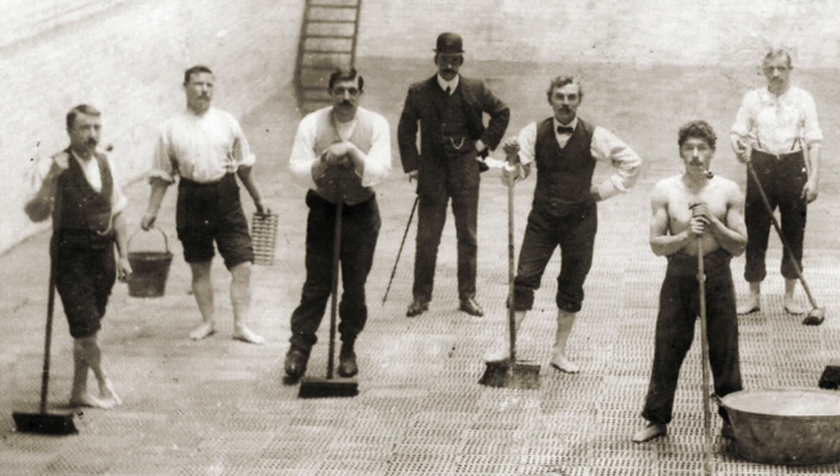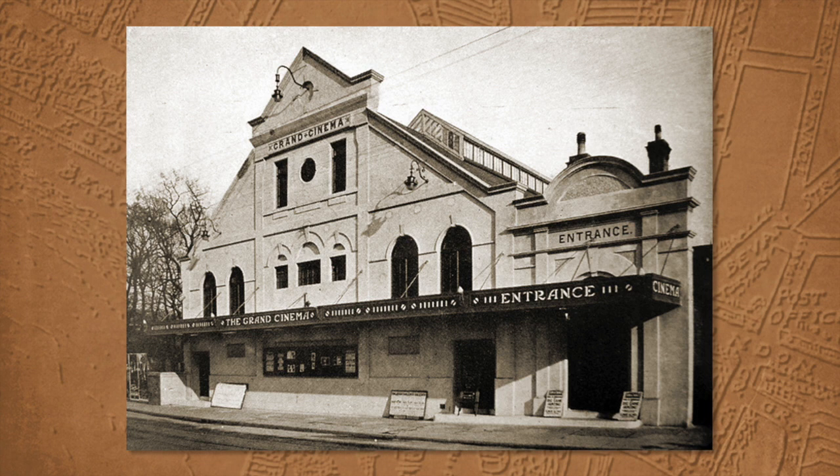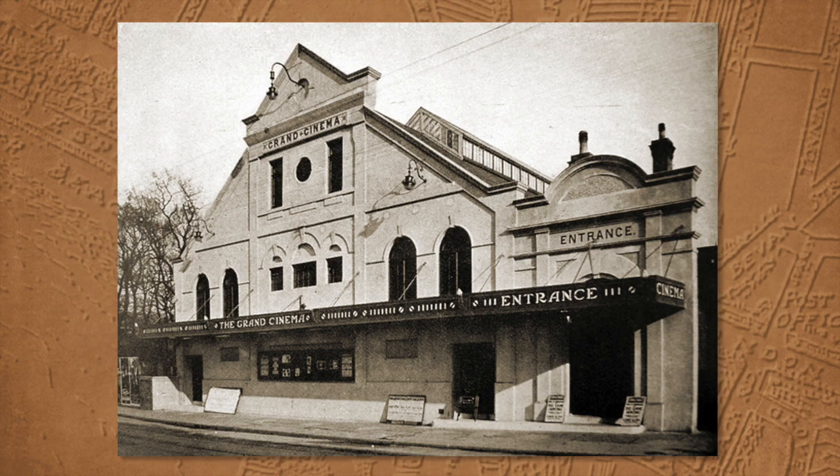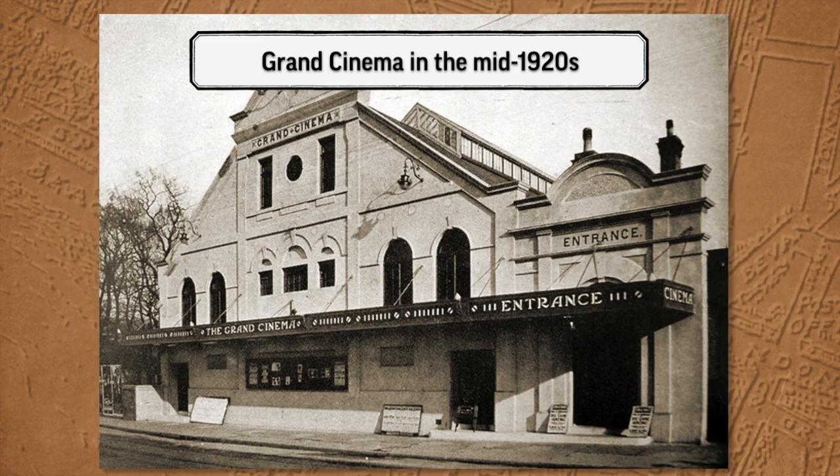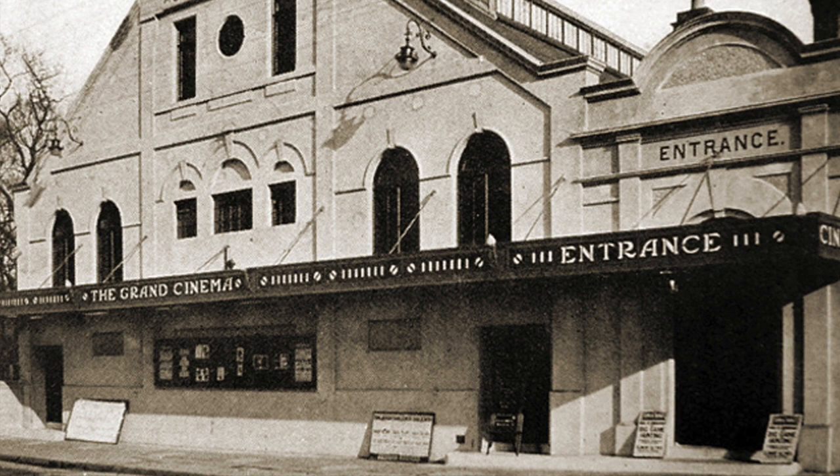You can't be certain that the gentleman in the bowler hat is Mr Leggett, but as wearing a bowler hat back in the day was a sign of your importance, we're pretty certain it could be him. And he's not rolled up his sleeves — he's watching.